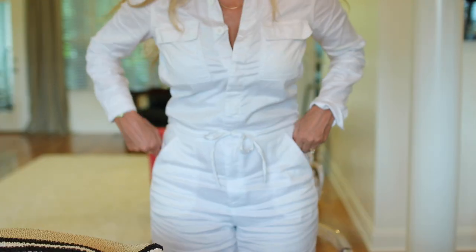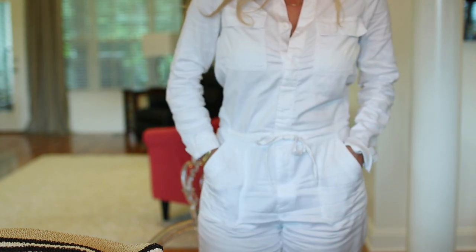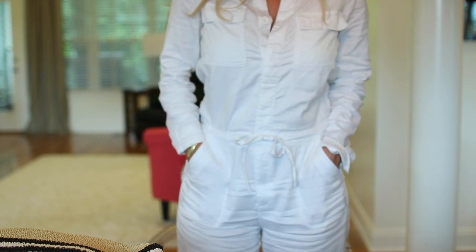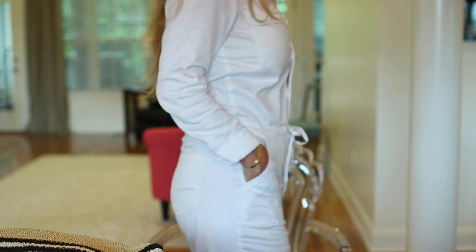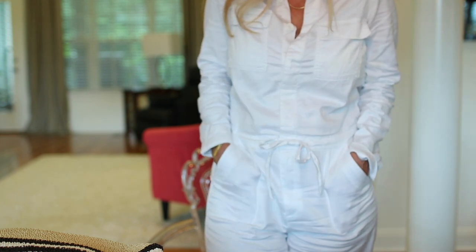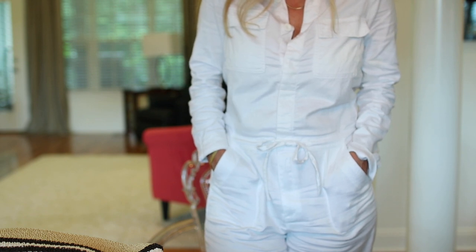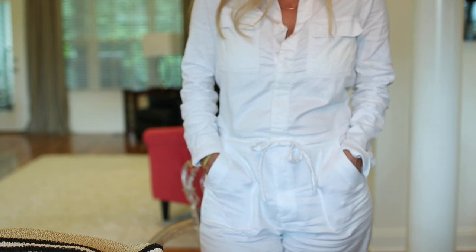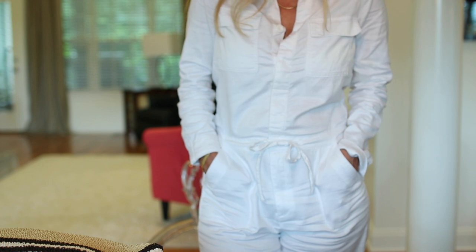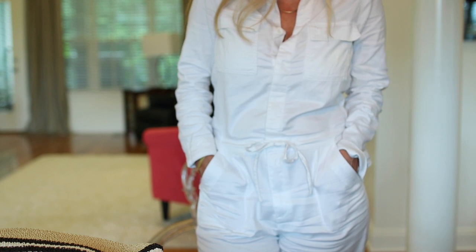Let me stand up — it has a drawstring right here, pockets, and it's kind of a wide leg. It has pockets in the back too. It's a really fun, stylish thing to wear — sets you apart but still comfy, summery, and very versatile. You can wear it with wedges like I have on, or flip-flops, or even pumps rolled up.